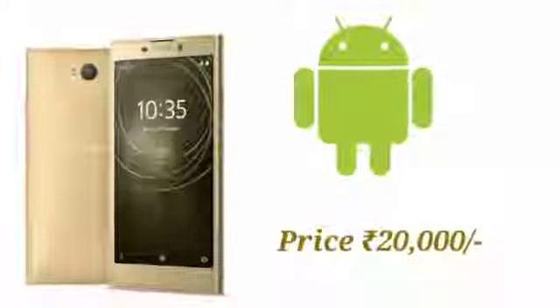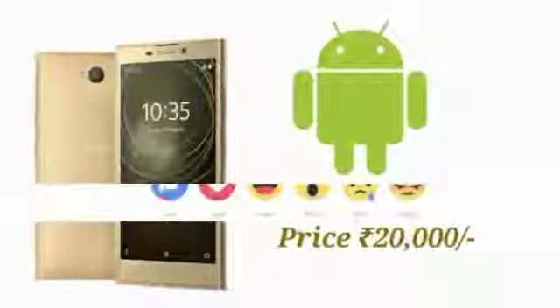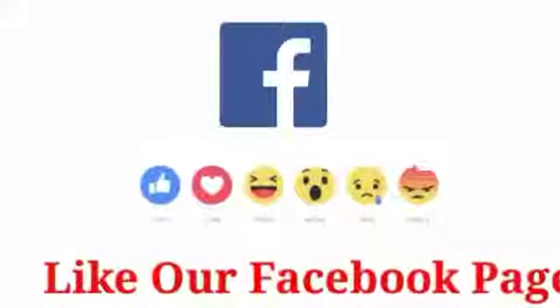To the front, we have an 8MP selfie shooter with a 120-degree wide-angle lens and f/2.4 aperture.